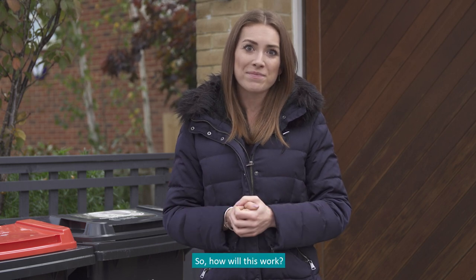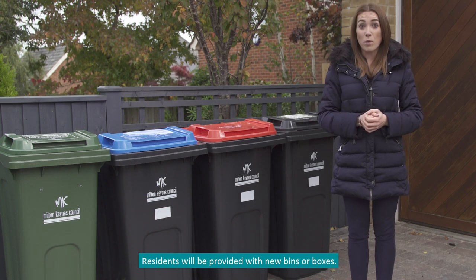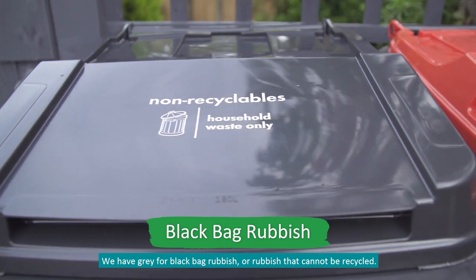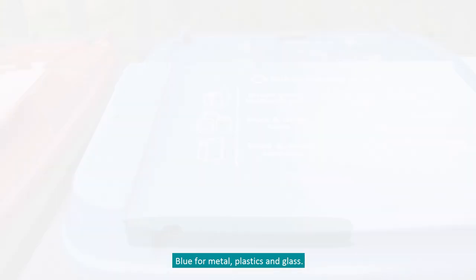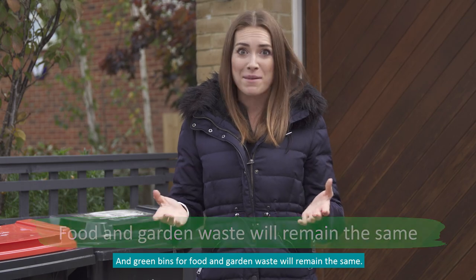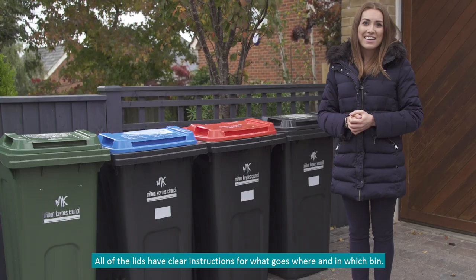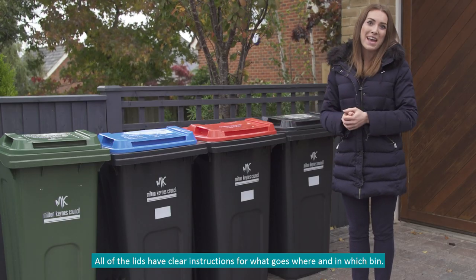So how will this work? Residents will be given new bins or boxes: gray for black bag rubbish or rubbish that can't be recycled, red for paper and card, blue for metal, plastics and glass, and green bins for food and garden waste will remain the same. Residents will also be given a small container for recycling batteries. All of the lids have clear instructions for what goes where and in which bin.